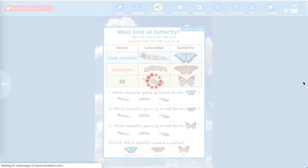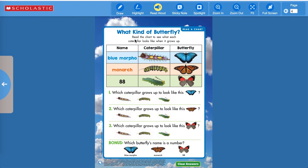Here is a game you can play. It says 'What Kind of Butterfly?' Read the chart and see what each caterpillar looks like when it grows up. This is what the Blue Morpho caterpillar looks like, and look at the beautiful butterfly it turns into. So which caterpillar grows up to look like the Blue Morpho? Right — it's that purple and yellow one right here.